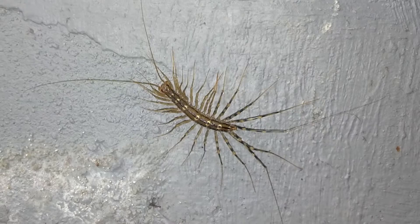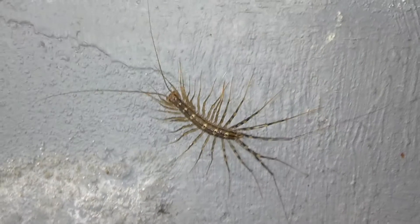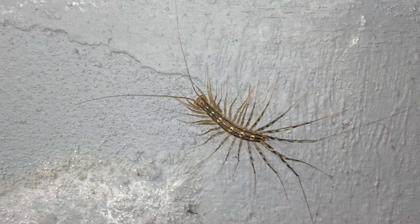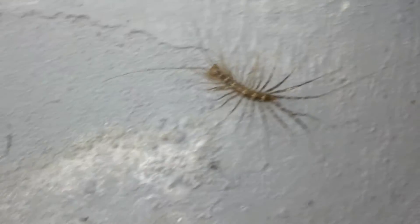It'll get your blood flowing when you see that thing come running across the bathroom floor. But fortunately to date I haven't been bit by one, and I'd quite frankly like to keep it that way.